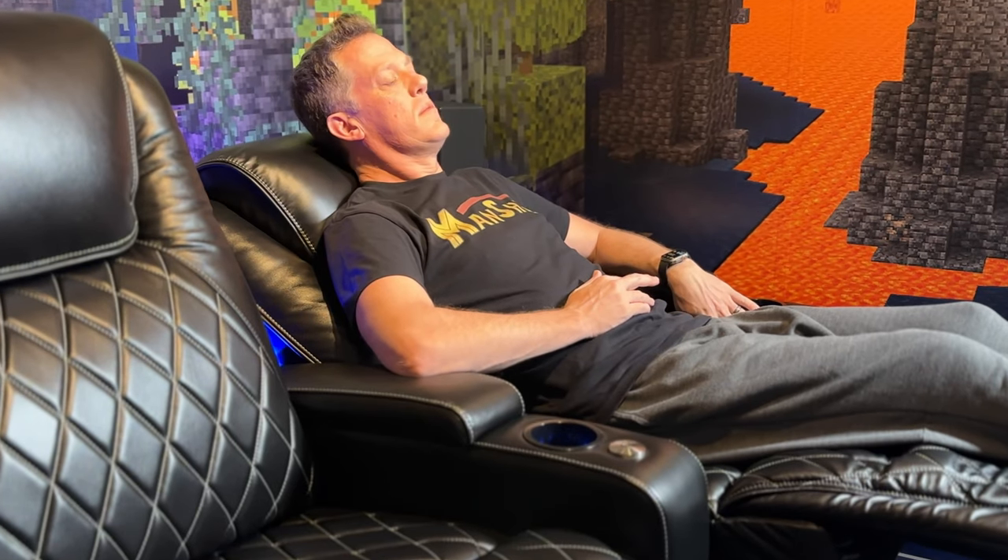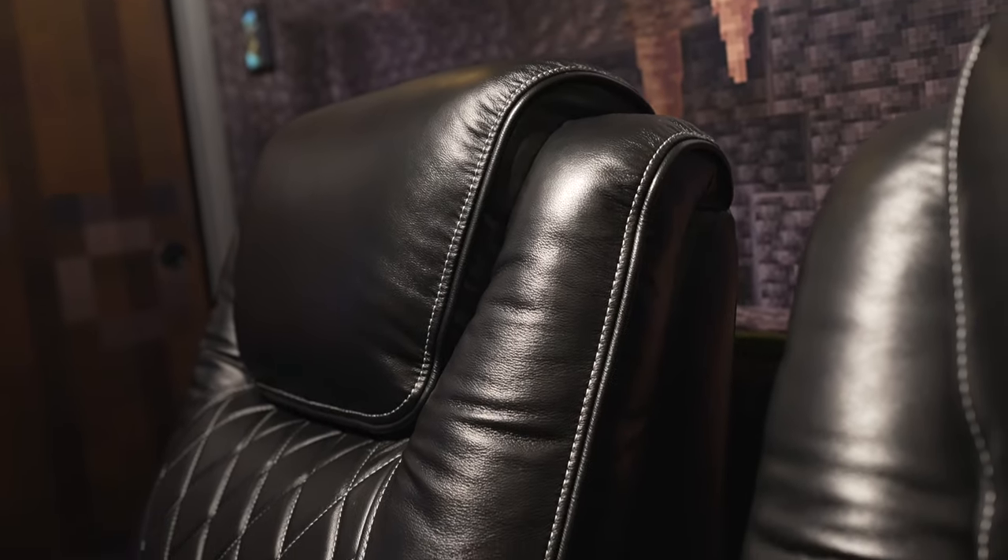There are a few key things that I really love about these Oslo Valencia Theater seats, and there are a couple of things I'll tell you in a second that they could definitely improve on. One of the first things I love is the adjustable electronic headrest.